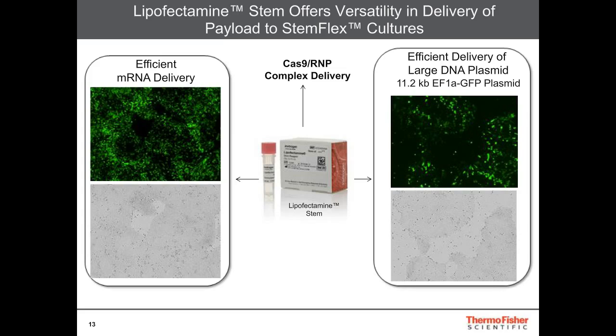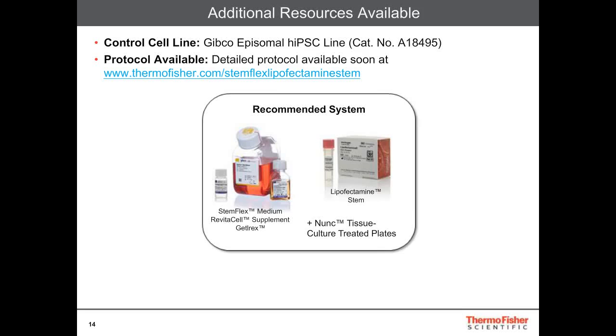It does offer versatility in the payload and is a scalable method. There are additional resources available for this. We have our Gibco episomal hiPSC line that was used in these experiments, and we'll also have the protocol available at www.thermofisher.com/StemFlex-lipofectamine-stem. The recommended system is the StemFlex medium with Revitacell supplement, using the Geltrex matrix, our non-tissue-culture-treated plates, combined with Lipofectamine Stem.